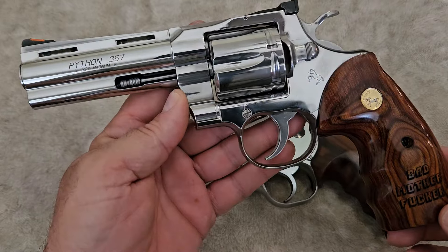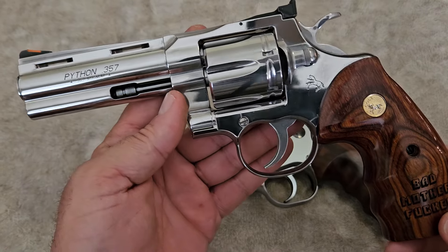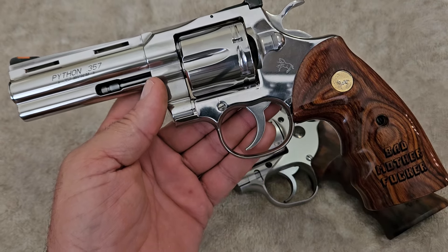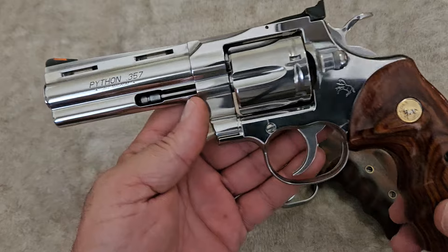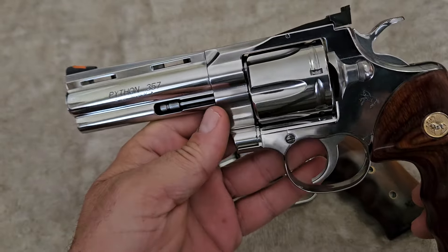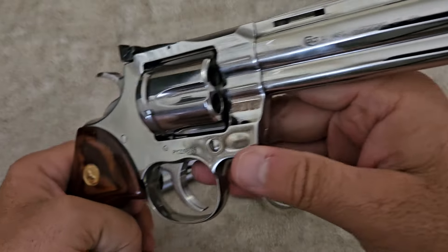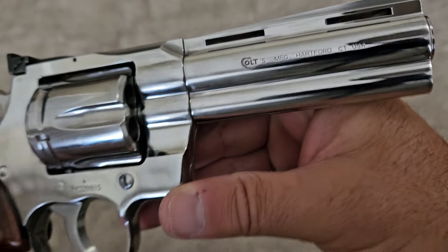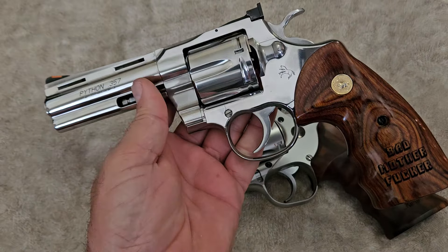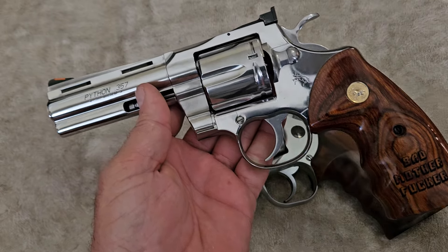These got a lot of slack when they came out. All people talked about was that they were junk because they weren't the old Colt Pythons. Well, the old Colt Python was introduced in 1955 and was an instant hit. It was a hand-fit premium revolver put together by the best gunsmiths in the world — very expensive, but you got what you paid for. It had the smoothest action in the world.